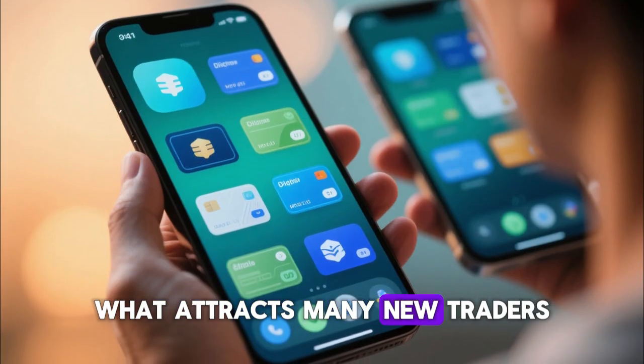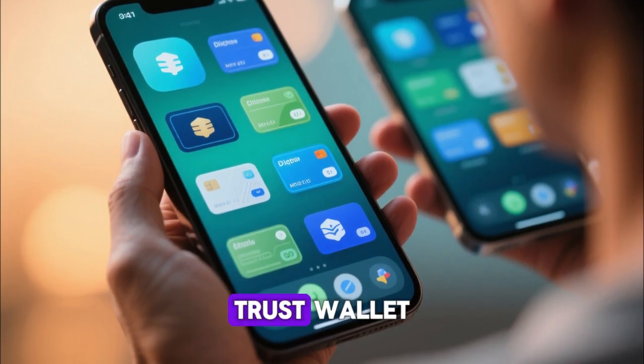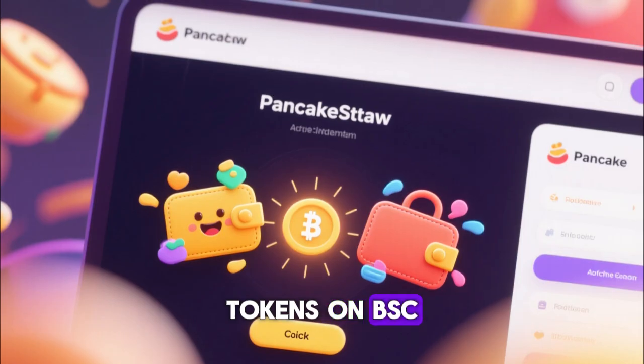What attracts many new traders is the ease of connecting crypto wallets like MetaMask, TrustWallet, and Binance Wallet directly on PancakeSwap with just a single click, making it simple to start swapping tokens on BSC.